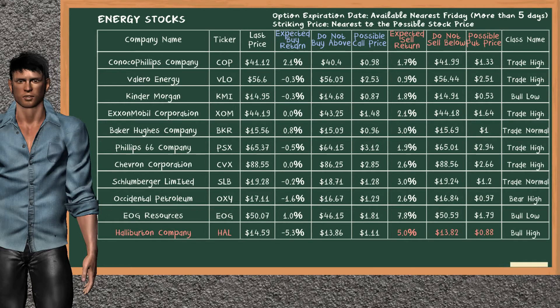Let's look at the stocks table of the energy sector. Our analysis does not list the top opportunity to buy. On the other hand, there is a strong opportunity to sell Halliburton Company. You can observe it has an expected sell return of 5.0%. You may sell it at a minimum price of $13.82. For put option, a possible put price is at $0.88.